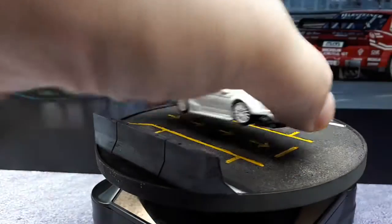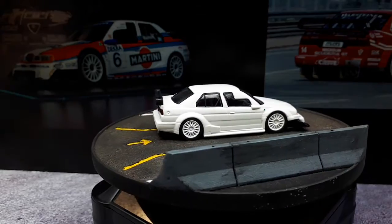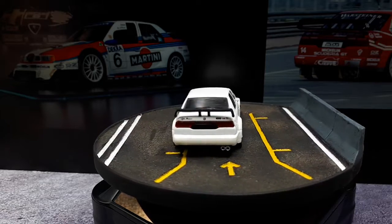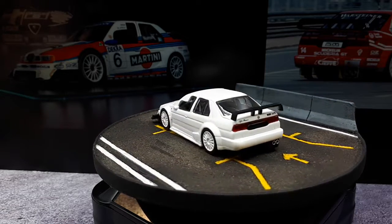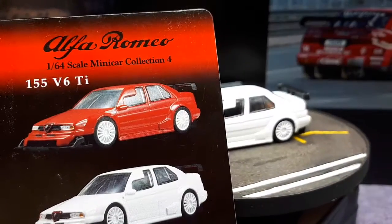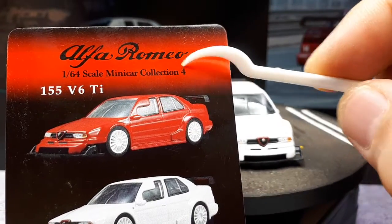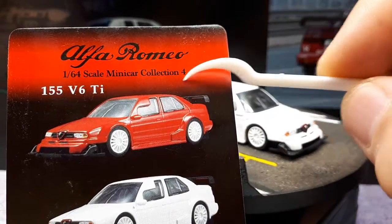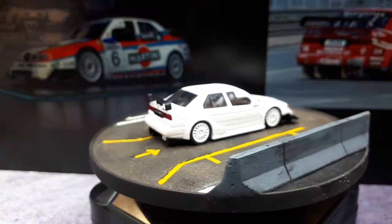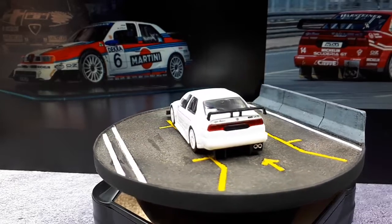If you like race cars or Italian cars, you might want to look up the Kyosho Alfa Romeo 155 V6 Ti. I'm now realizing there are actually four Alfa Romeo collections — I thought they only had three. So there are at least four of these collections out there. Thanks for watching, I'll see you around.